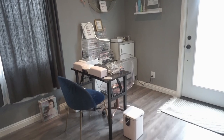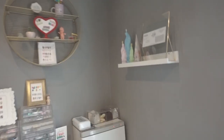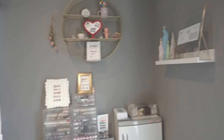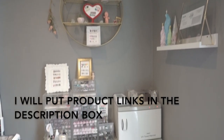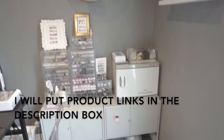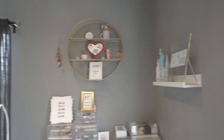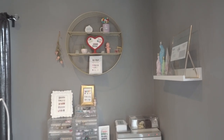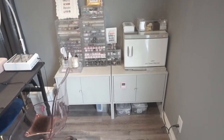Hey guys, welcome to another video. Today I'm going to do a tour of my nail studio, which is just a tiny little area in a corner. I don't have much. I try not to buy too much furniture and I try not to overdo it with the furniture because I am very limited with space. So I just need some cabinets, my drawers, some decor — not too much decor — but I like to put a little bit of pop of color on my walls.